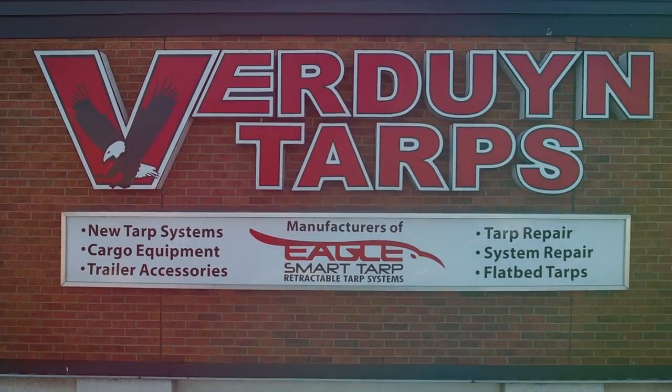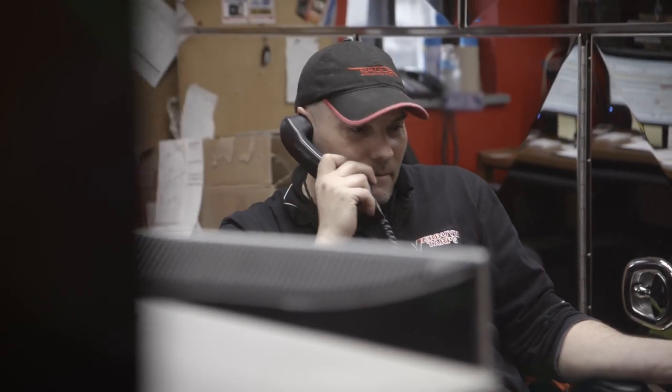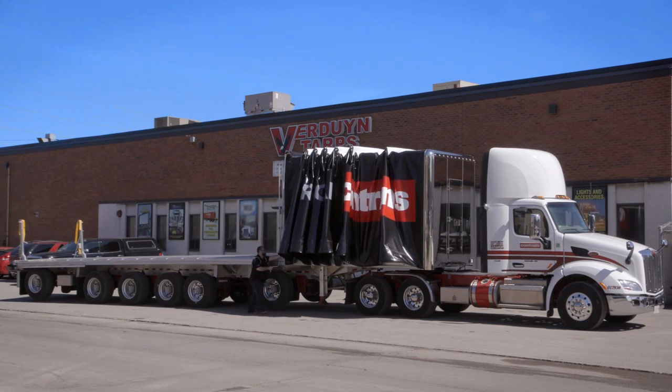Burdun Tarps was founded in 1986. We've been around for just over 30 years. We are a one-stop shop for the flatbed trucking industry. Our flagship product is the Eagle Tarps system. I'm Larry LaBelle, sales and marketing manager for Burdun Tarps here in Hamilton, Ontario.